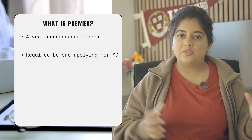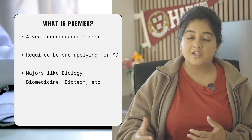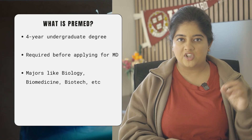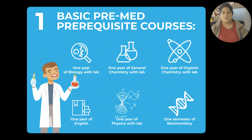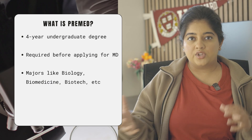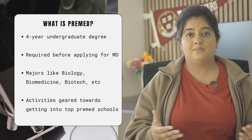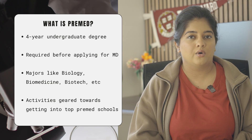This requirement of the pre-med degree includes majors like biology, biomedical science, and a few others. After you've enrolled in these specific majors, you have to satisfy certain prerequisites in order to be eligible to apply for the MD program. The activities we'll be talking about are aimed towards helping you get admitted into that pre-med track.